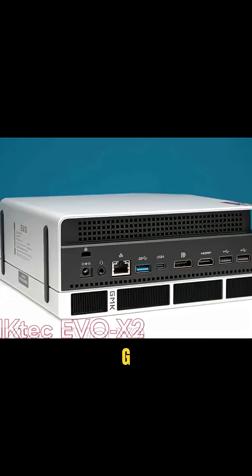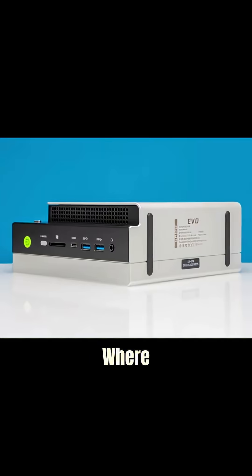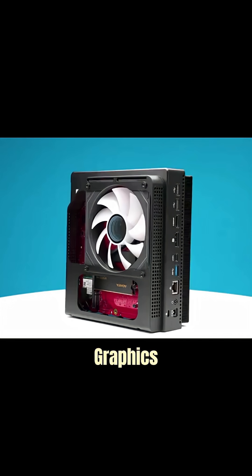Hey guys, this is Patrick from STH, and this is a GMK Tech Evo X2. This is a new generation of platforms where the integrated GPU is not an afterthought — maybe you can have okay graphics.